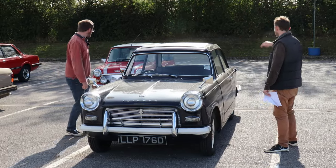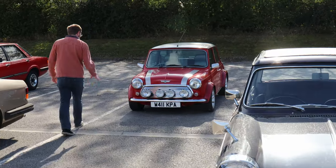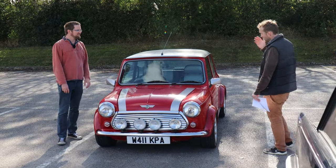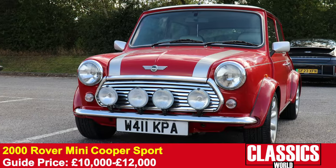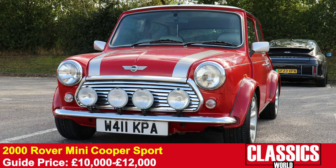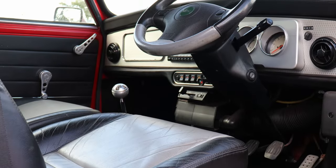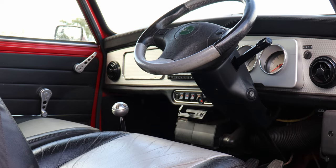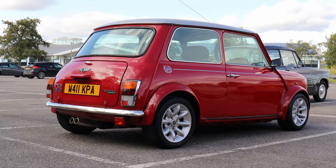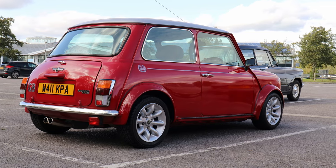Another British icon is of course the Mini. This is a 2000 Mini Cooper Sport — one of the last, registered June 2000, and they ended production in October 2000, so this is one of the ultimate Minis. It's had a full front-end rebuild and new sills. The interior has all the sport pack bits, the chrome's nice, and it's got a straight-cut 3-to-1 ratio gearbox for slightly higher gearing. A lovely little package — Minis are great fun to drive.